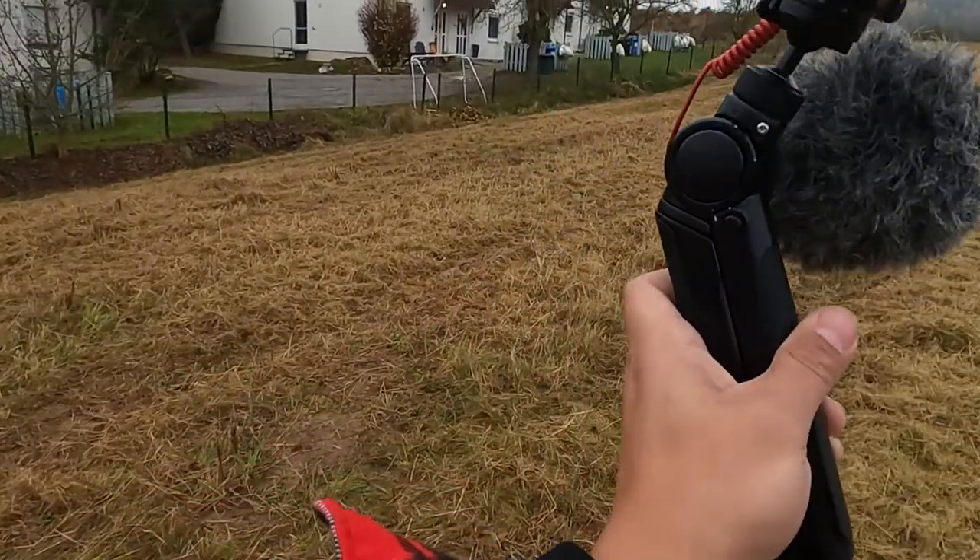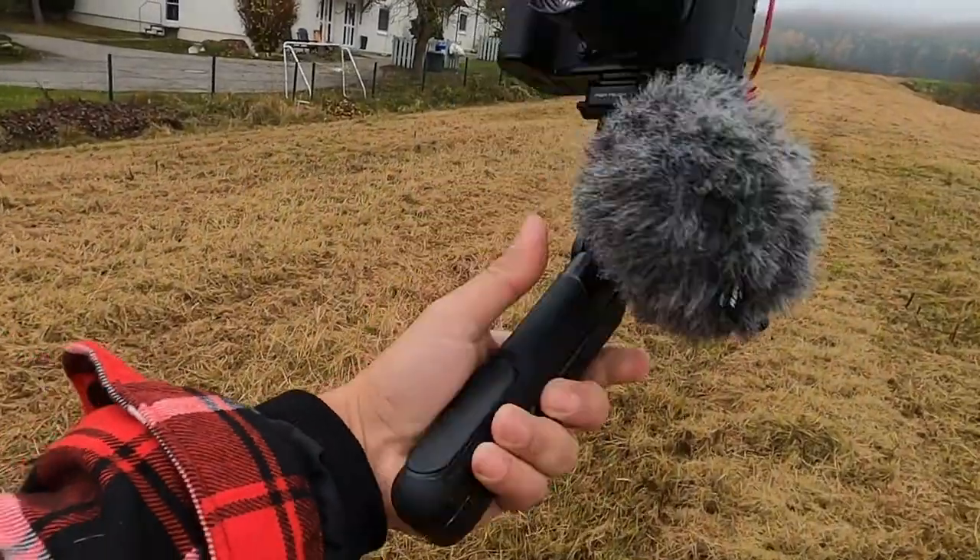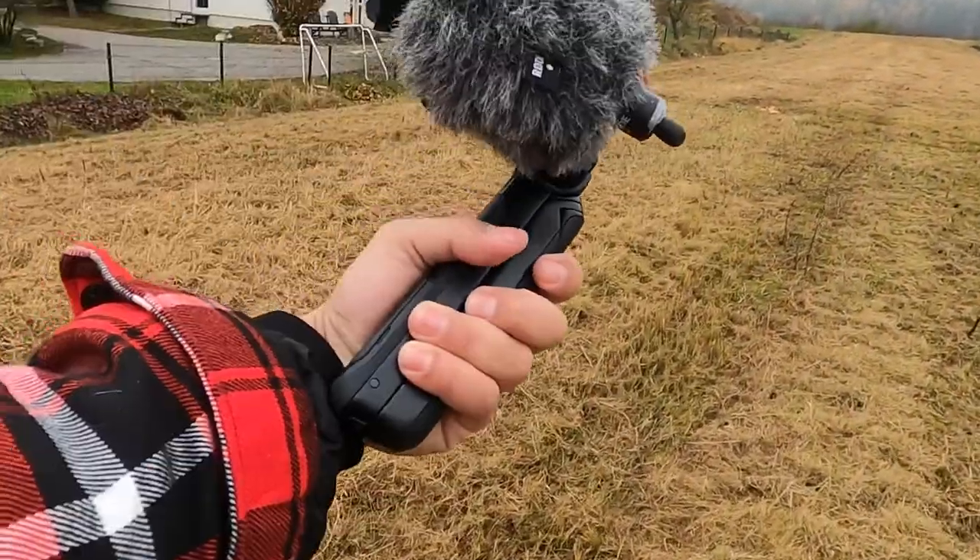This brings us to my tripod of choice — this is the Mantis Pro. I love this thing. I love the way it feels; it feels solid. I could make a whole video about this tripod alone. It's cold out here, so let's go inside.